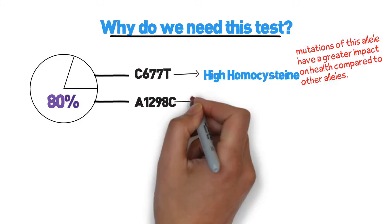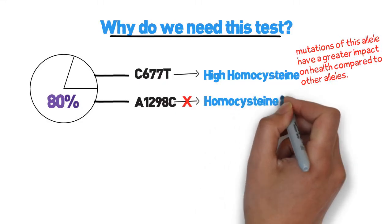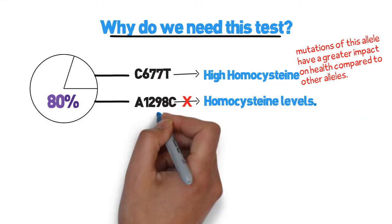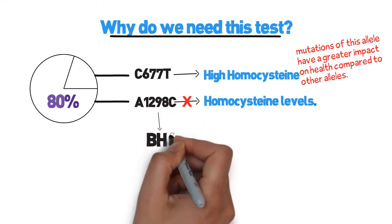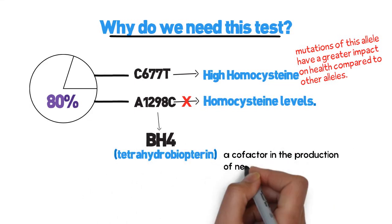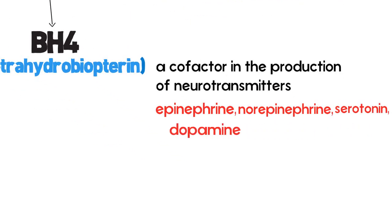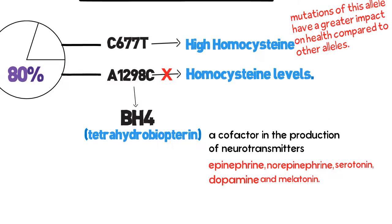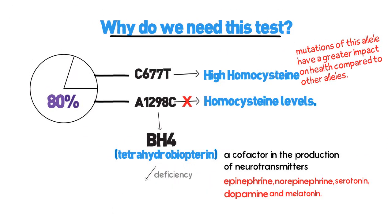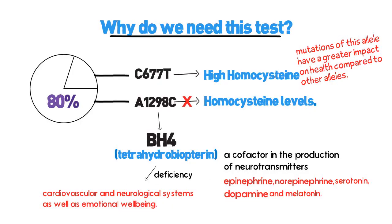Research has shown that mutations of this allele have a greater impact on health compared to other alleles. MTHFR A1298C has not been found clinically to have an effect on homocysteine levels. This allele has a greater effect in the production of BH4, tetrahydrobiopterin — a cofactor in the production of neurotransmitters such as epinephrine, norepinephrine, serotonin, dopamine, and melatonin.